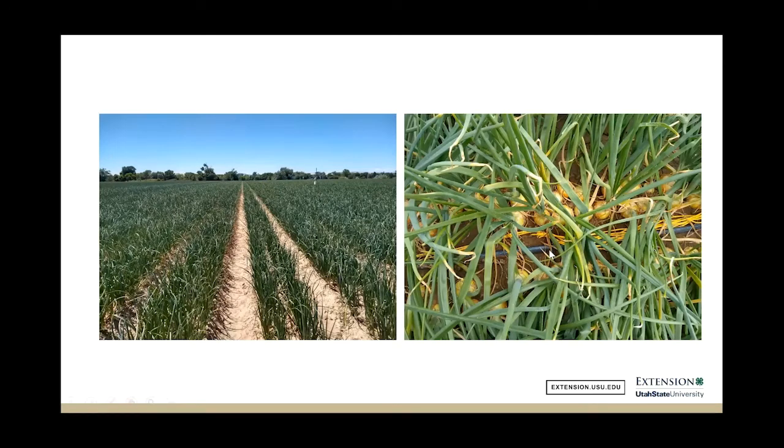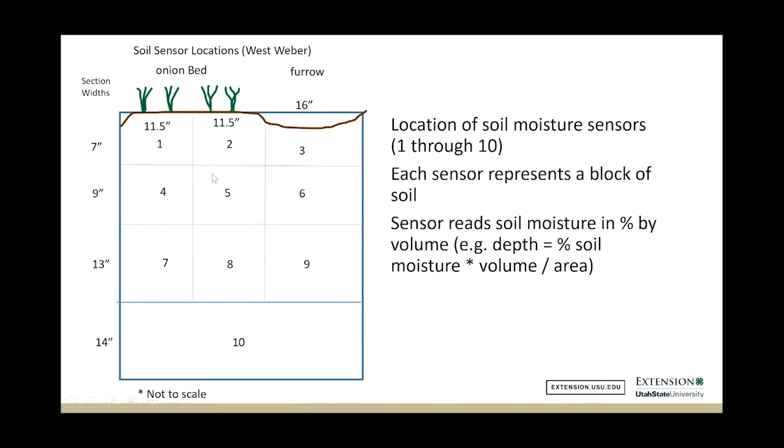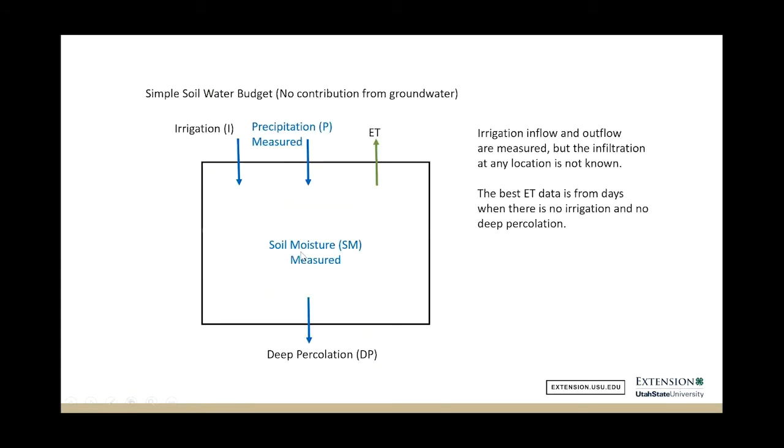Here's where the sensors go in the ground later in the year — you can see the onions growing right up against those sensors, and here's another picture from the field. Each sensor represents a block of soil, and from it we get percent soil moisture by volume, which lets us calculate a volume of water and convert it to a depth by dividing by its area. We then perform a soil water balance, from which we can calculate ET — though it's not straightforward because a lot is going on.